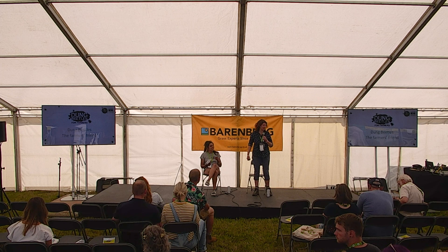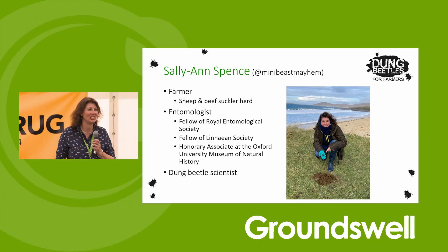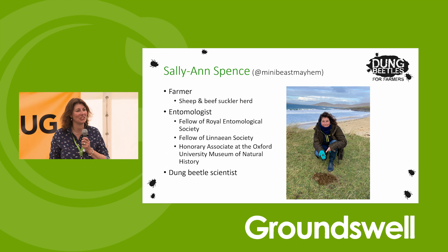My name is Sally-Anne Spence and I'm a farmer and an entomologist. I farm with cattle and sheep over a 400-acre farm, and I'm also an entomologist based at the Oxford University Museum of Natural History. We have come to talk to you about dung beetles - that's what today is mainly about.